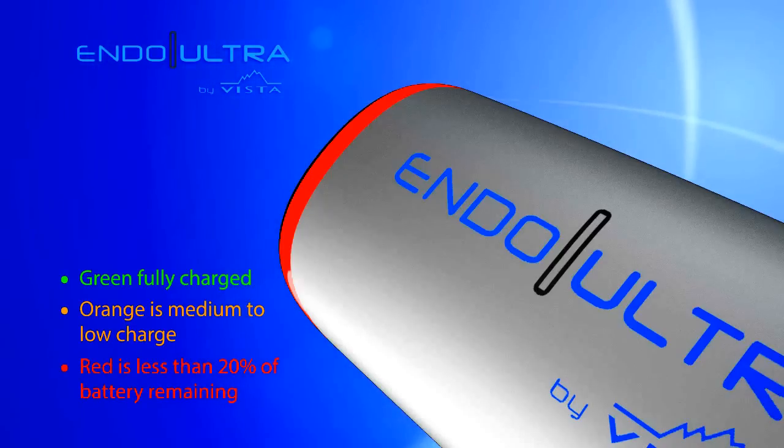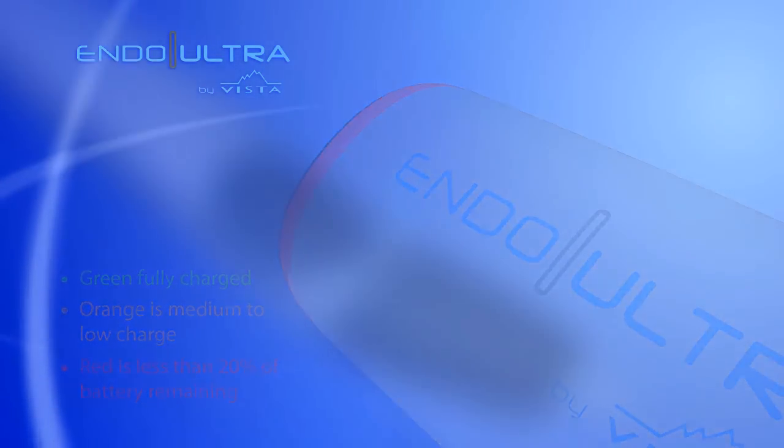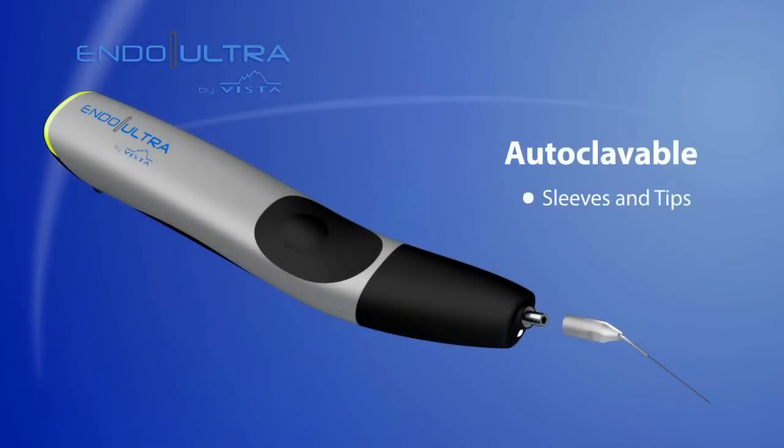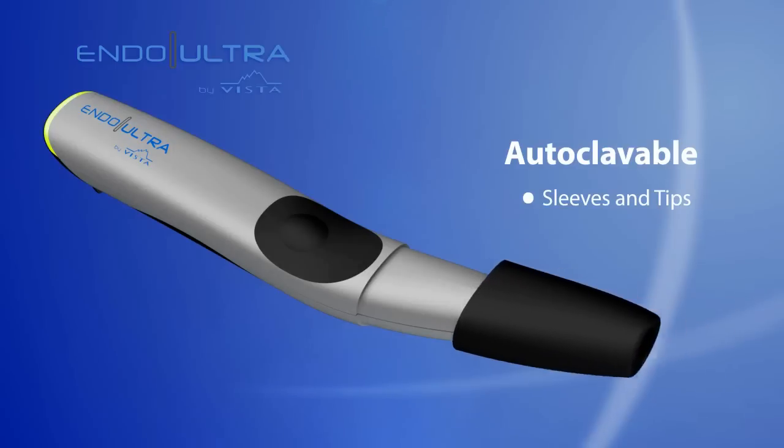To charge, simply insert the included micro-USB wall adapter to the back of the device. The sleeves and tips can either be cleaned with a disinfectant wipe or autoclaved between procedures.